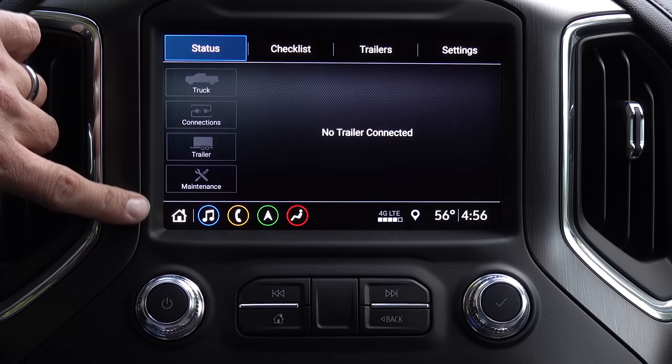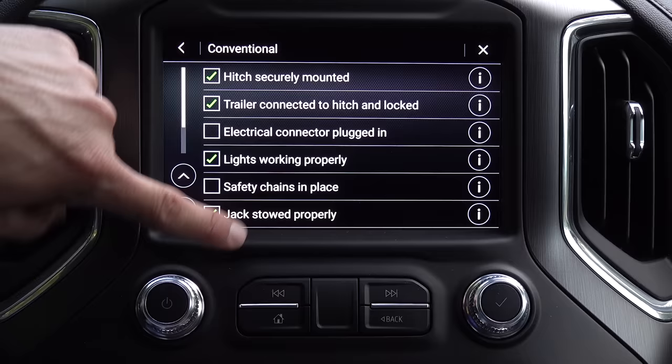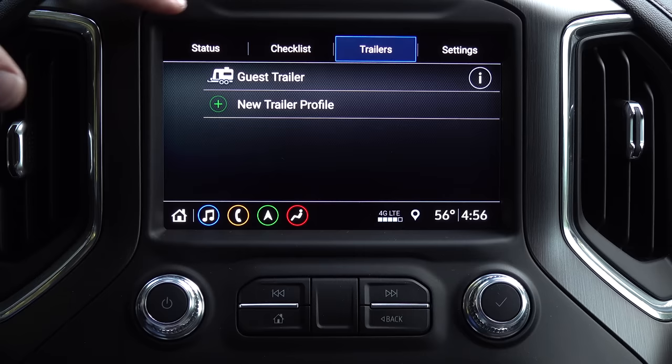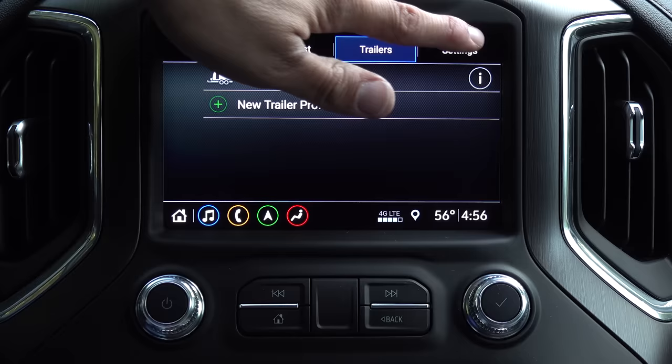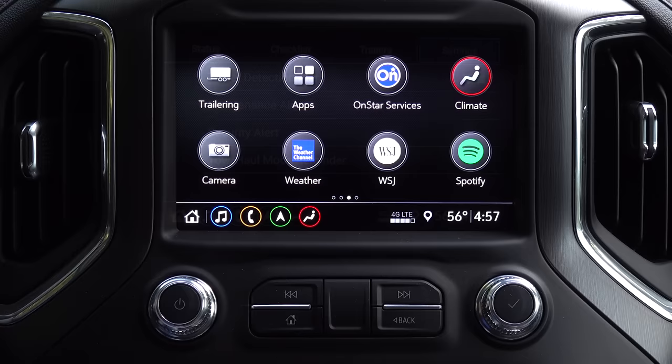Towing is definitely near and dear to GMC's heart. There's an app integrated in the infotainment system where you can see the status of the truck, connections, trailer, and maintenance for that trailer. You can review checklists to make sure everything is done right, and click an info button to get a diagram if you're an infrequent tower. You can add trailer profiles, which can also be uploaded and shared for fleet users so trailers can go from vehicle to vehicle. Settings include trailer detection alerts, maintenance alerts, and security alerts. There's also a smartphone app that goes through your lights checklist — it'll blink the turn signal left and right so you can verify those lights are connected single-handedly.